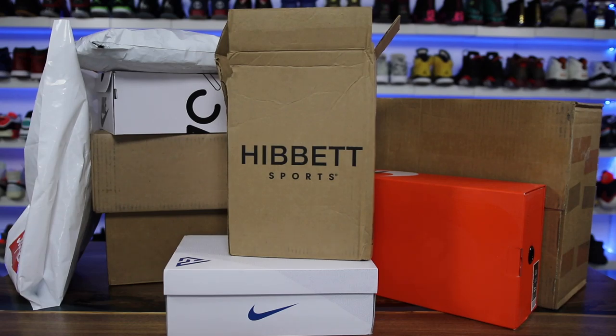In this video I have a ton of packages that I wanted to show you guys — a lot of recent pickups and some stuff sent over to me. A lot of it I didn't even know what I was getting, so kind of exciting to see. Let's go ahead and get into the video.